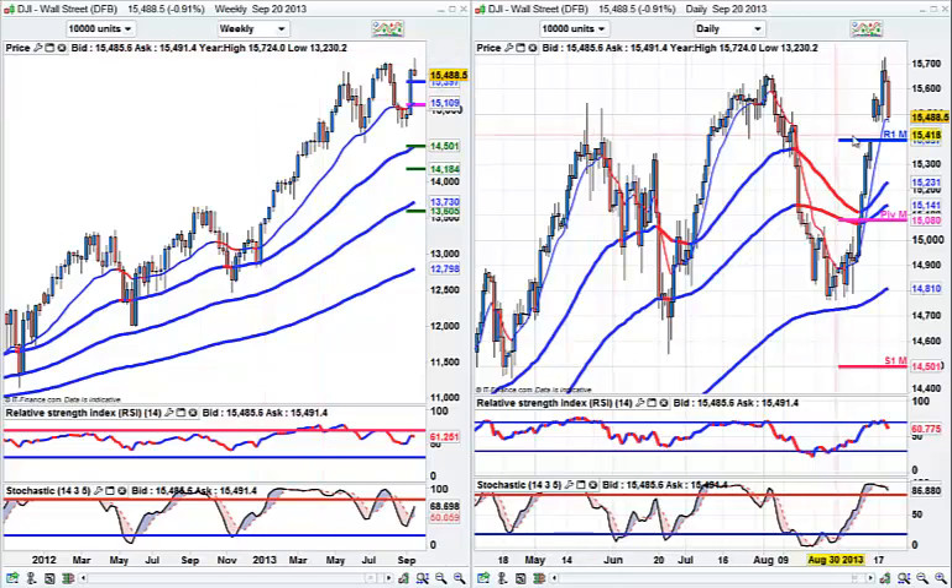On the Fed day we made new highs and then we spent the next two days coming back. I think we're going to close that gap at 15,400 — I think we are now looking at a gap fill. I wouldn't want to get shorter here. RSI coming off the 70 position, stochastics crossing and bending down. I want a short when stochastics are high, not when we are low.